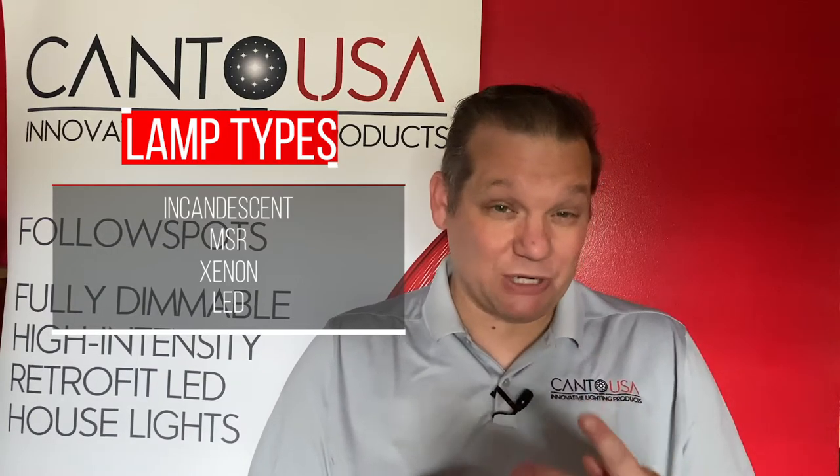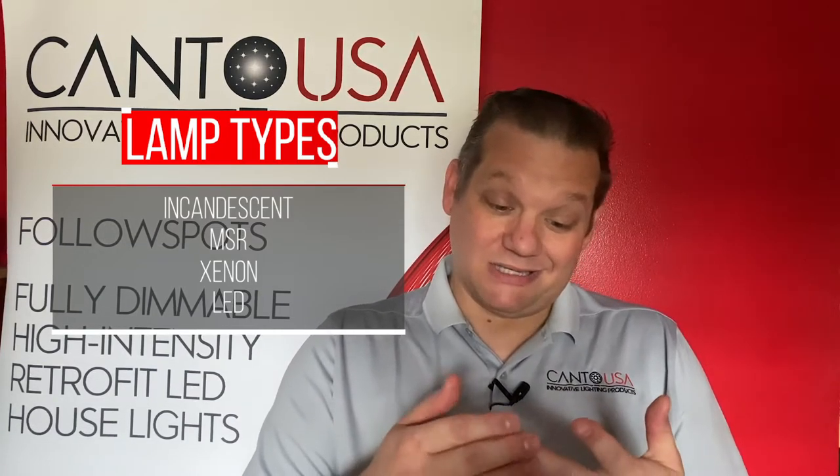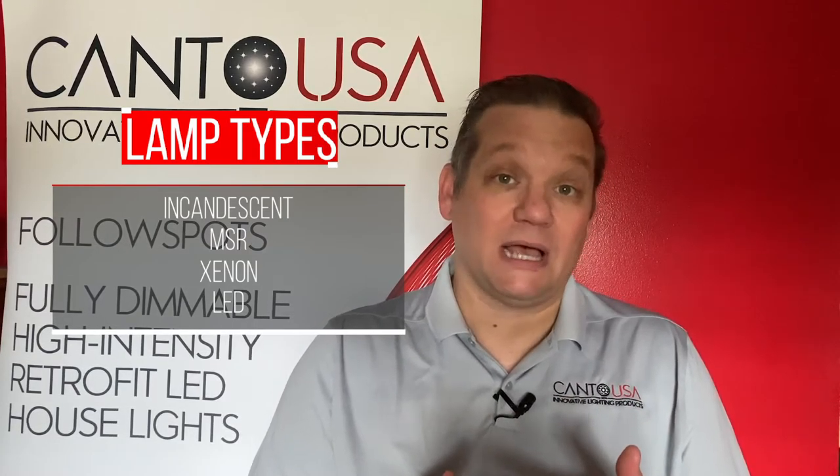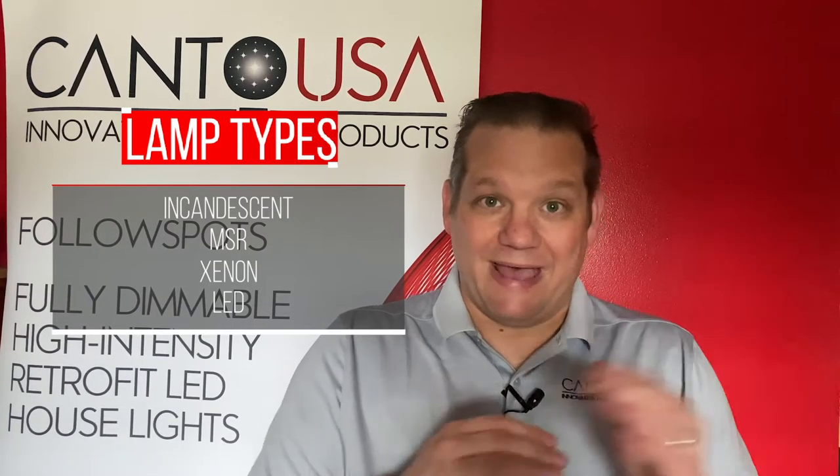I'm trying to make the right choice, especially now that LED is kind of filling in where a lot of these products have been for a very long time. So that gives us our first place to look. And once we figure out which lamp type we want to start with, that's going to knock a lot of the other things out of the picture — we've subtracted down to whatever we need for our light source.